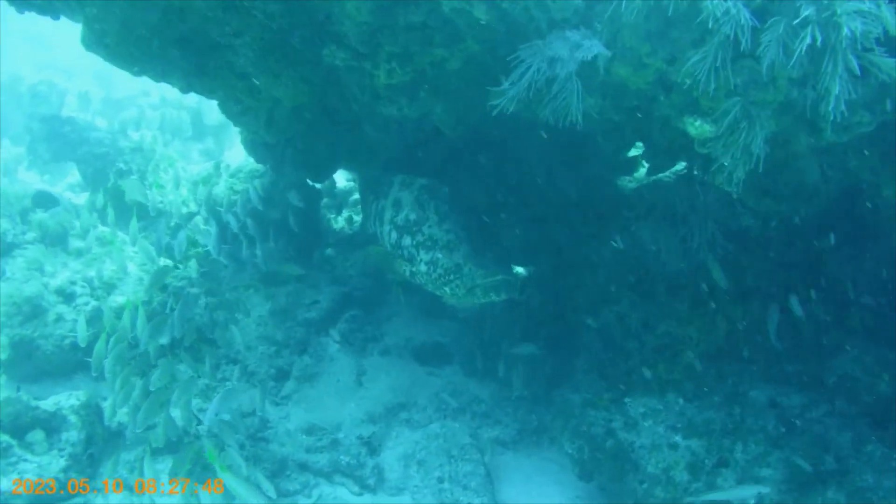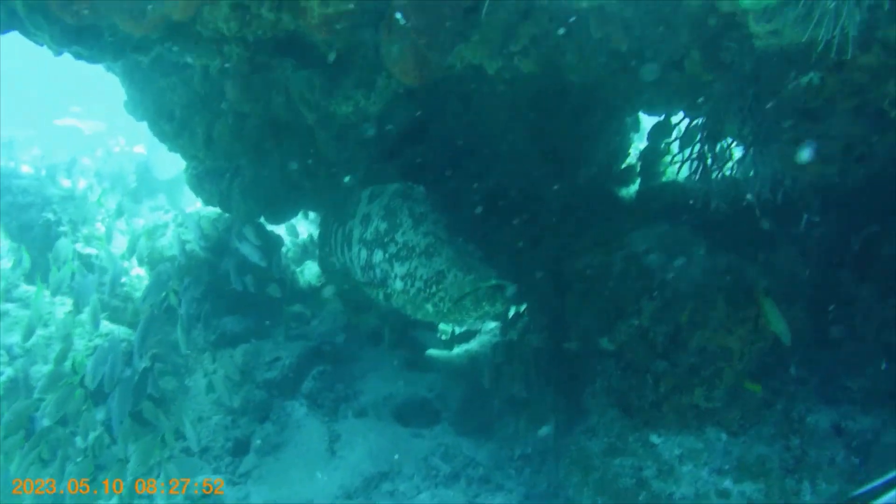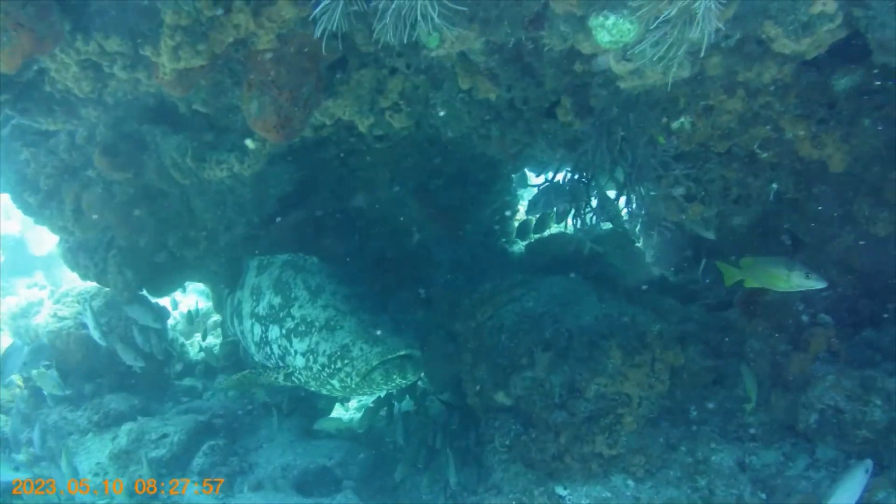Here's one of these goliath groupers. They can get up to six to eight feet — the size of a Volkswagen. This one's a little on the smaller side, maybe four feet, underneath the cave here.